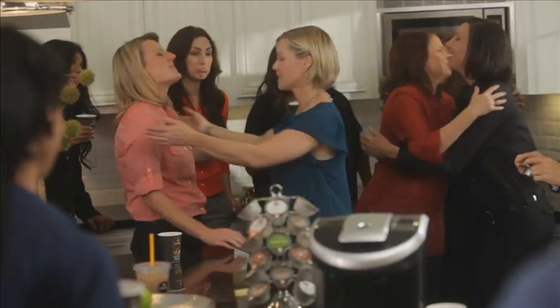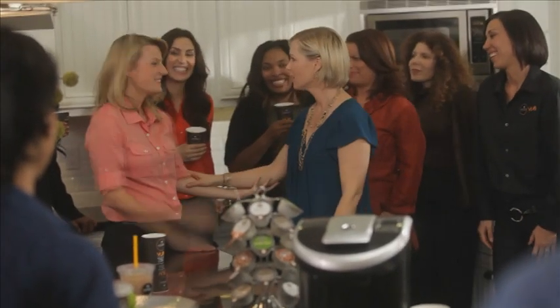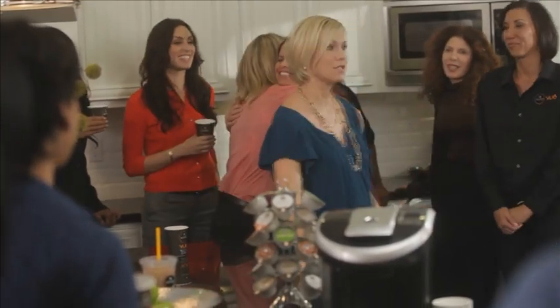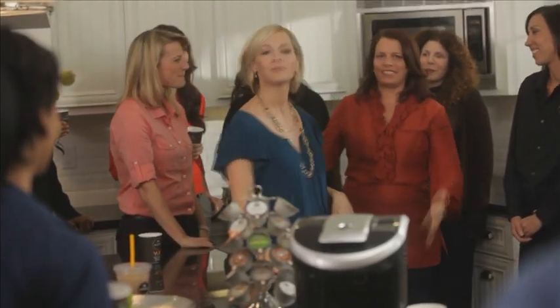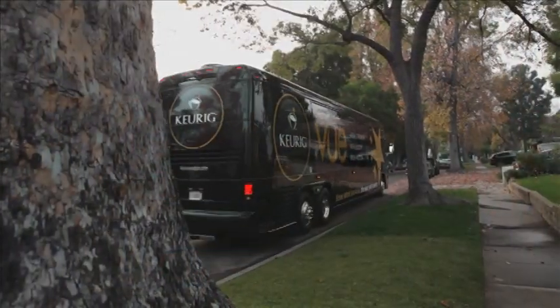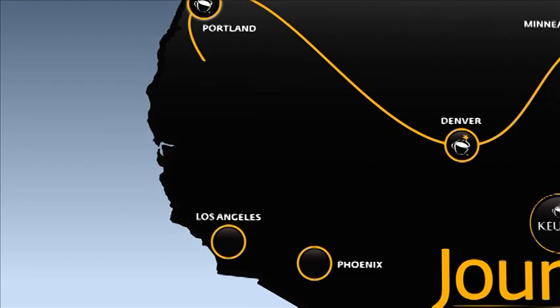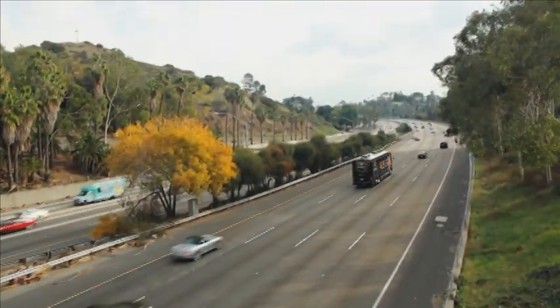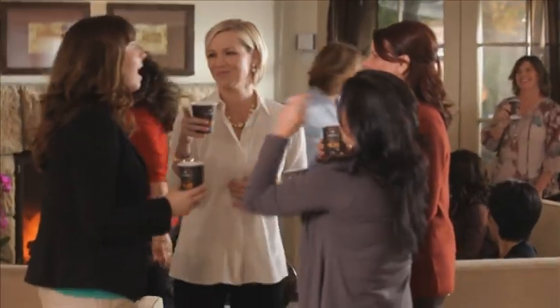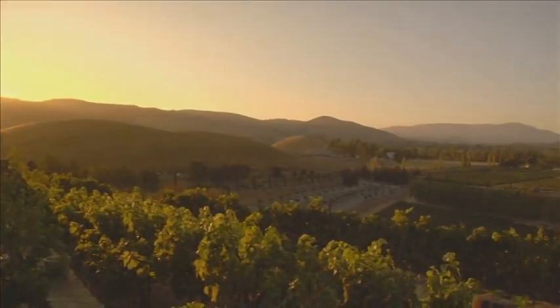Well, guess what? It's time for us to go. Thank you so much for having us in your beautiful home. Yes, it was great to meet you all. We have to hit the road though — we're headed for Minneapolis. Next, our journey continues across the country to Minneapolis and beyond, on our way to California for a Keurig View Party with Jenny and her friends at her beautiful home in Southern California's wine country. Stay tuned.